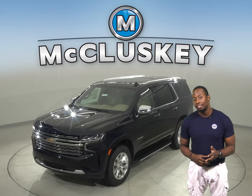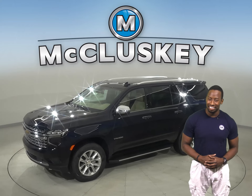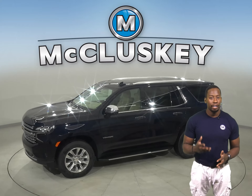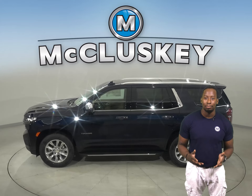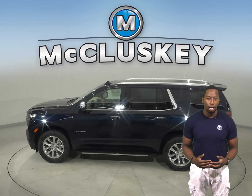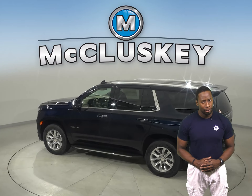If you've been considering the 2021 GMC Yukon, let me turn your attention to the 2021 Chevrolet Tahoe. The all-new Tahoe offers six trims, each carefully refined to help you find your perfect blend of eye-catching design and premium comfort.